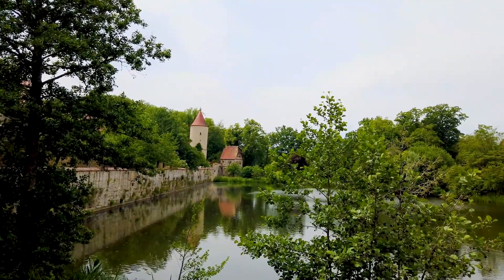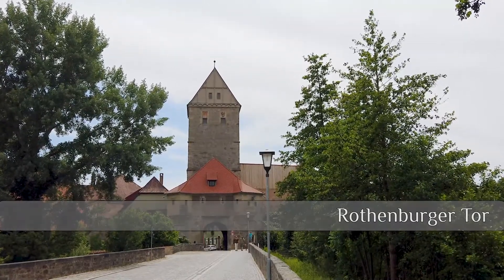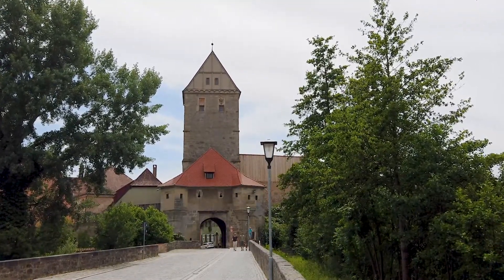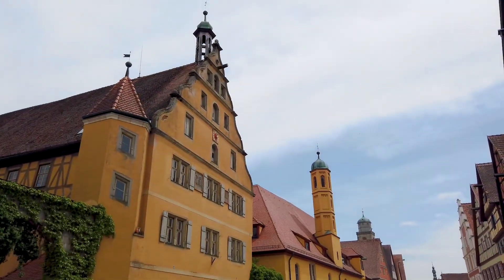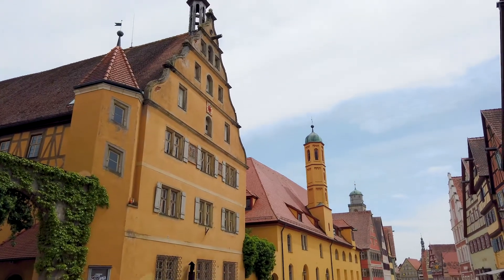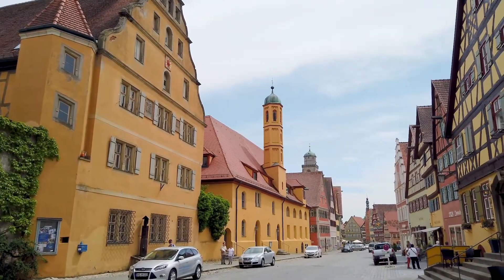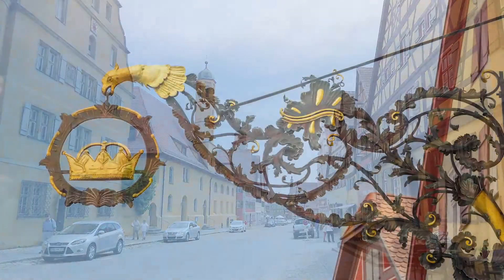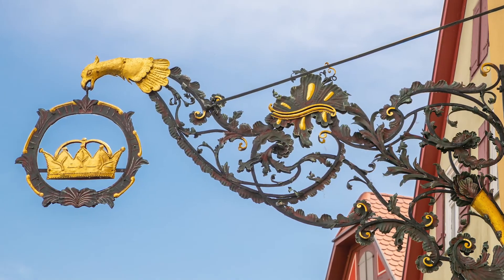We headed back for the northern gate, the Rothenburger Tor. There are in fact four main gatehouses that you can drive through to enter the old town. Our first impressions weren't wrong — this place is stunning. Each building is beautifully maintained. What I really like is they use a standard Gothic script for every shop, restaurant or bar. It just looks so nice.